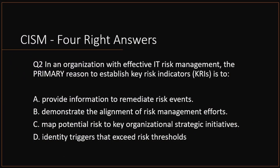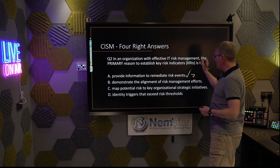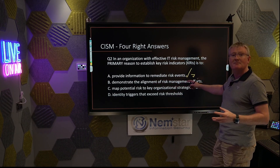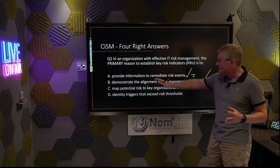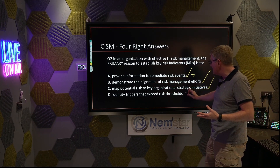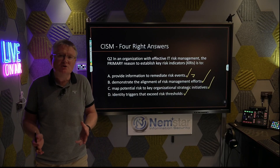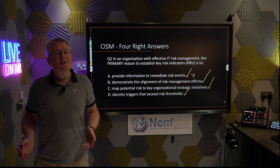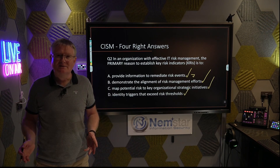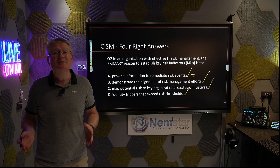Question two. In an organization with effective IT risk management, the primary reason to establish KRIs — key risk indicators — is to: provide information to remediate risk; demonstrate the alignment of risk management efforts; map potential risks to key organizational strategic activities; or identify triggers that exceed risk tolerance. We've got what appear to be multiple right answers — all of them are part of risk management. No tricks, no great exam technique here. Sometimes you just have to know the definition. This is a learn-the-fact question.